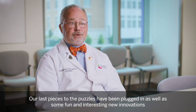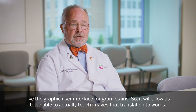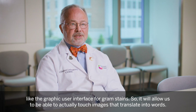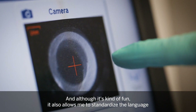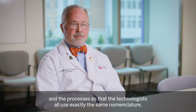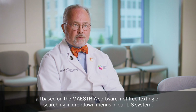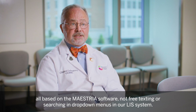Some fun and interesting new innovations include the graphic user interface for Gram stains, which allows us to actually touch images that translate into words. It also allows me to standardize the language and the processes, so that technologists all use exactly the same nomenclature — all based on the Maestria software, not free texting or searching in drop-down menus in our LIS system.